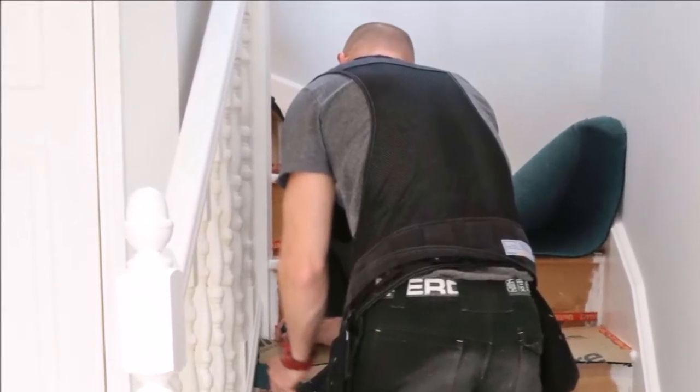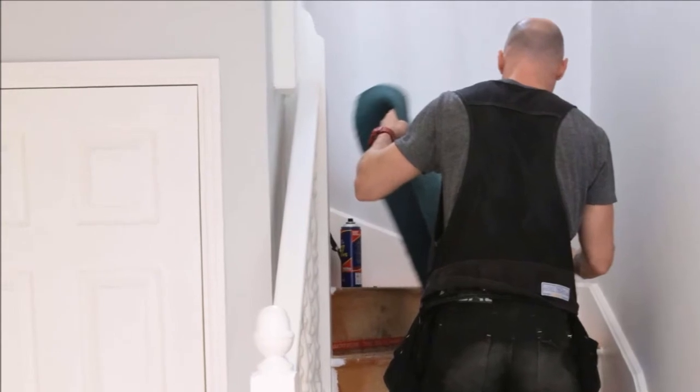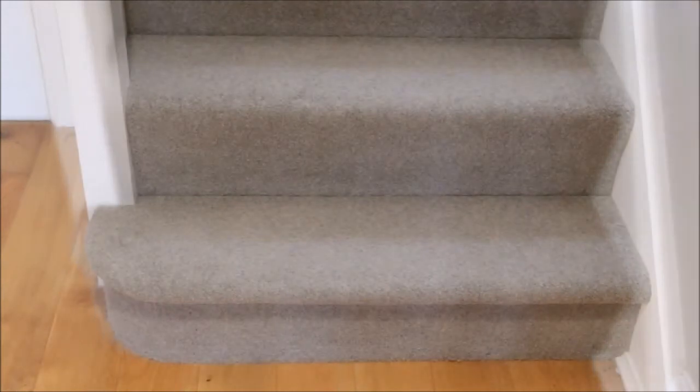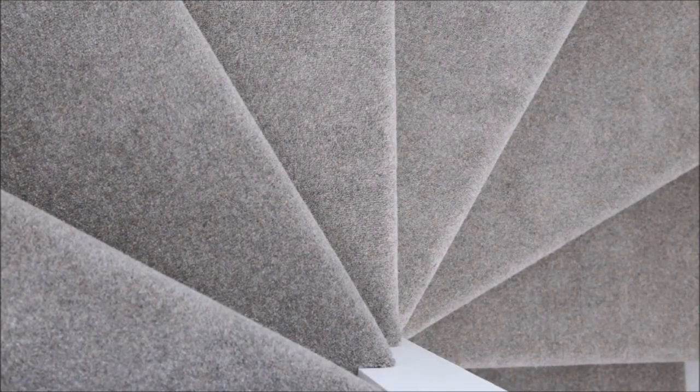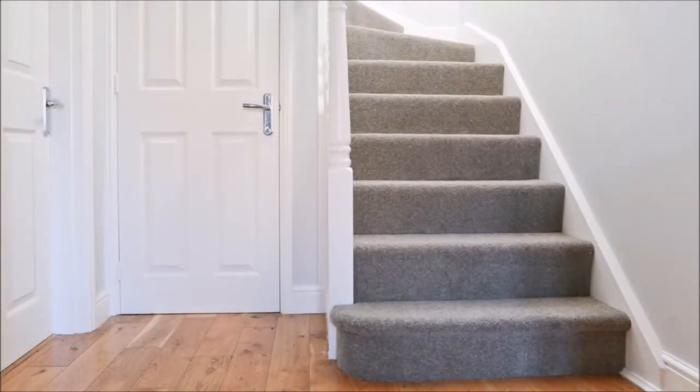A few weeks after choosing my Treadmore underlay and the Lakeside Twist carpet, the fitters came to install it and I'm absolutely delighted with the results. Just look at the transformation — our tired, threadbare stair carpet has been replaced by a luxurious 60-ounce 80/20 wool blend Lakeside Twist carpet in a gorgeous neutral shade. Together with the Treadmore crumb underlay it should stand the test of time. We've now got a strict no-shoe rule, a high quality crumb-style Treadmore underlay, and brand new grippers to hold it in place so it won't shift around — all of which will increase the longevity of our carpet.